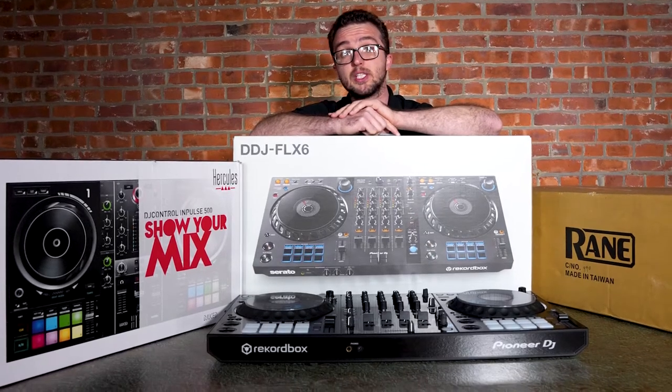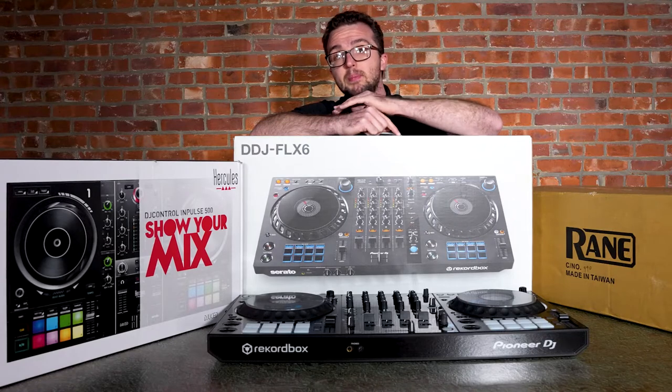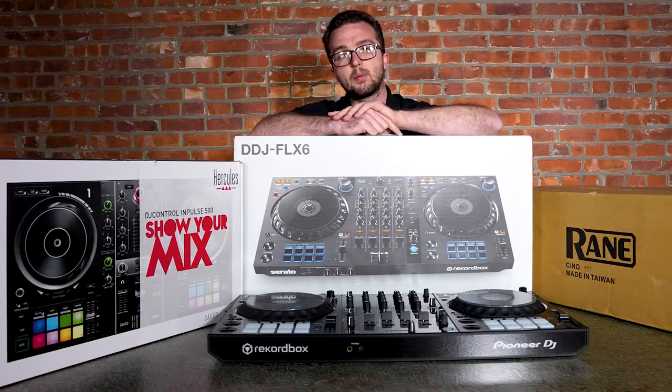Hey, Sam here with Musical.ly Yours and DigitalDJGear.com. As 2021 is coming to a close, I wanted to give you my picks for 2021 of the best-in-class controllers. Whether you're a beginner or a super pro on tour, we've got the solution for you here.